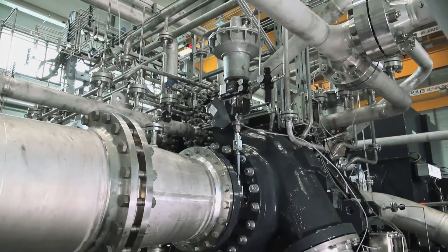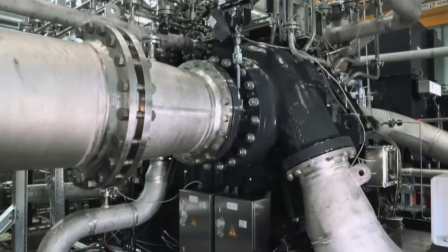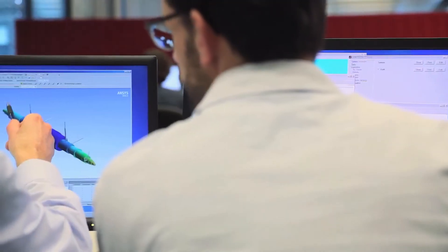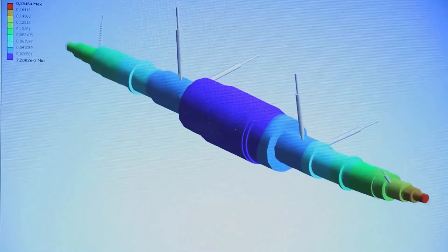To build a compressor that's up to the job, Atlas Copco Gas & Process drew on broad expertise in CO2 applications and decades of innovation in rotor dynamics. The result?